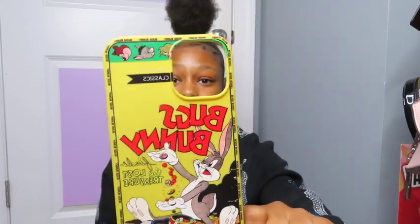The next case is this Bugs Bunny case — a lot of y'all were asking about this one in the comments. I got this from AliExpress too. If I can, I'll put all the links to the cases in the description box, but that's only if I can, because some cases once I buy them I delete the listing and might not be able to find them again.